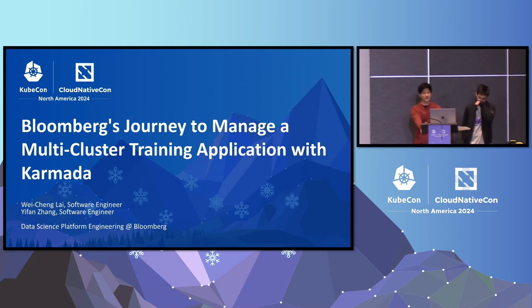My name is Yifan. I am a software engineer on the data science platform team at Bloomberg. My name is Wenchen Lai. I'm in the same team with Yifan, also in the data science platform engineering at Bloomberg.